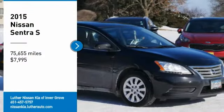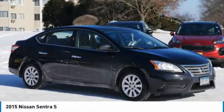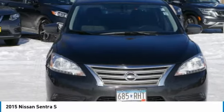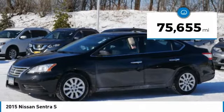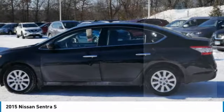Come test drive the 2015 Sentra with its spacious and versatile interior and stellar fuel efficiency. The Nissan Sentra is the obvious choice for anyone who wants to enjoy a stylish and comfortable ride, and is priced below $10,000. This vehicle has less than 80,000 miles. Here are some of this vehicle's great options.